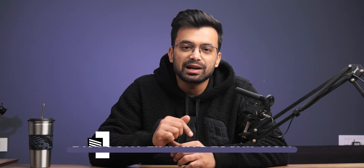Hey, what's up, my name is Shivam, and if you would like to check it out then you can do so from the discount link in the description below.